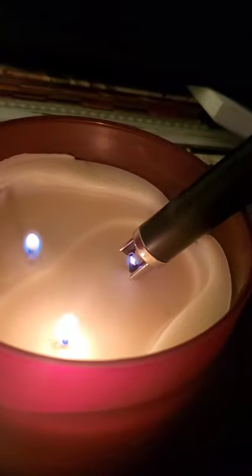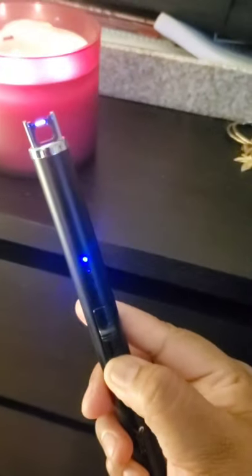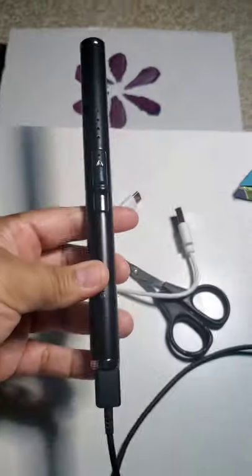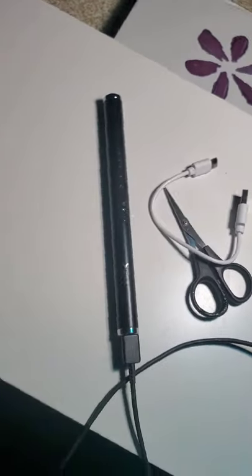It costs $16.99 on Amazon. It comes with a USB Type-C charger, and you can click the link below — it'll lead you to my store. Just click on the picture and you can buy this for yourself. Alright, thanks for watching. Bye!